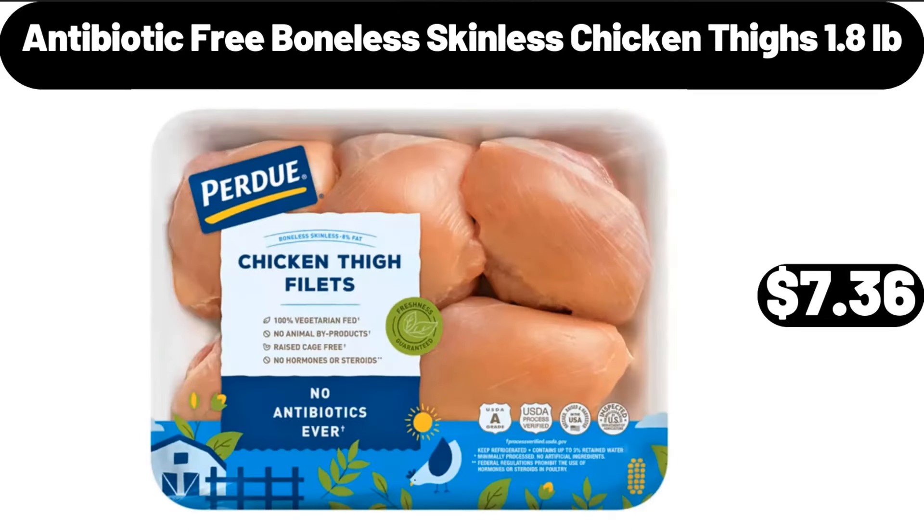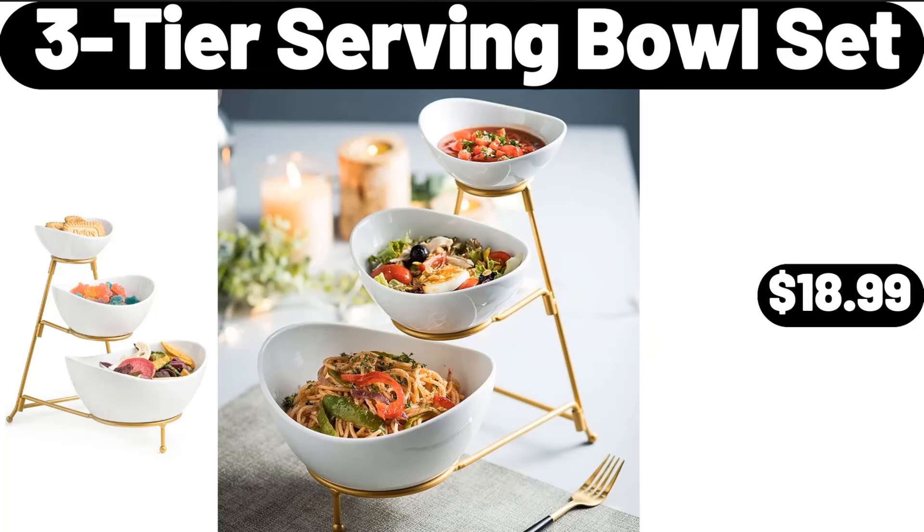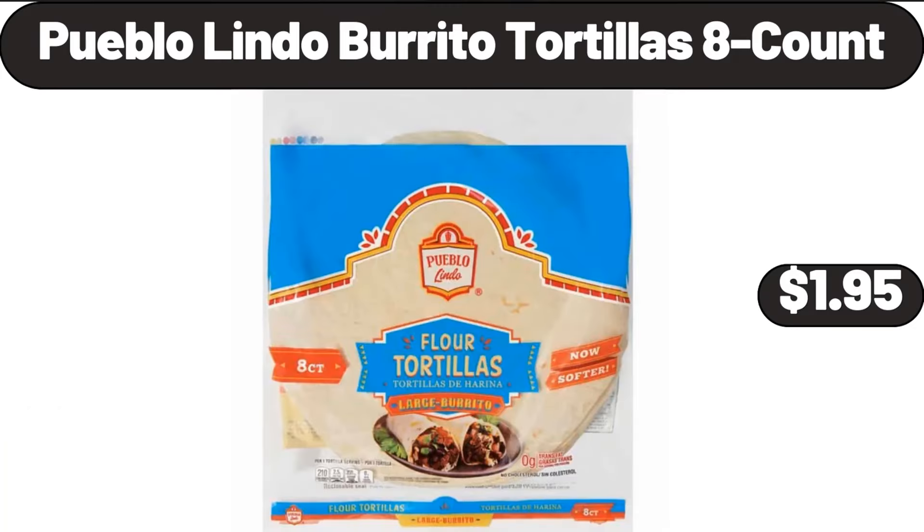Antibiotic-free boneless skinless chicken thighs, 1.8 pounds, $7.36. Garden mum flowers, $4.39. Three-tier serving bowl set, $18.99. Pueblo Lindo burrito tortillas, 8 count, $1.95.